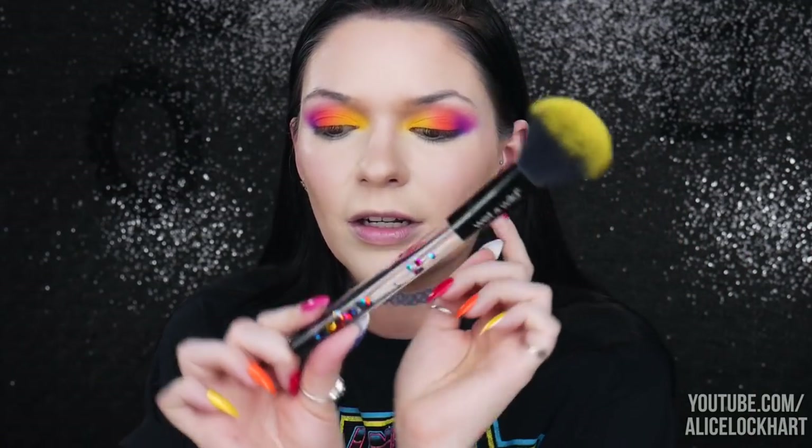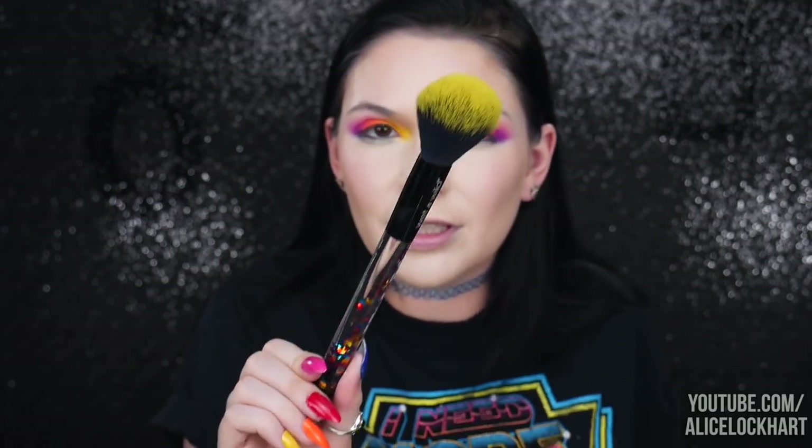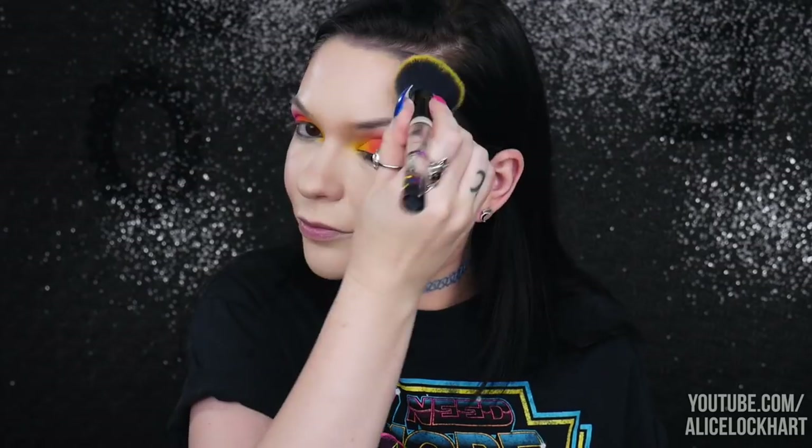All right, I'm back — foundation, concealer, and everything is done. I wanted to pop back on just to demo this brush. I absolutely love it — the black and neon yellow with the glitter, and there are little Pac-Man sequins in there, so freaking cute. I'm going to set my entire face with it. I really didn't have any doubts; Wet n Wild makes great brushes. Next I'm going to bake and put down a little extra setting powder under my eyes so we can finish the lower lash line.